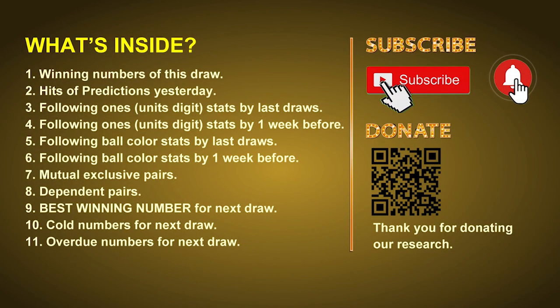Good afternoon, my friends. Welcome to UK 49's Tea Time Club, where we share statistics and probability of UK 49's tea time winning numbers and maybe give you some inspiration for numbers of the next draw. Please like, share, and subscribe to our channel if you like it, and don't hesitate to leave us comments. In this video, we will tell you the draw result today, review hits of predictions we made yesterday if there's any, then we will do some math to find out the best ones, best ball color, and even best winning numbers for next draw. After that, we will give you some tips on mutual exclusive pairs, dependent pairs, cold numbers, and overdue numbers for next draw.